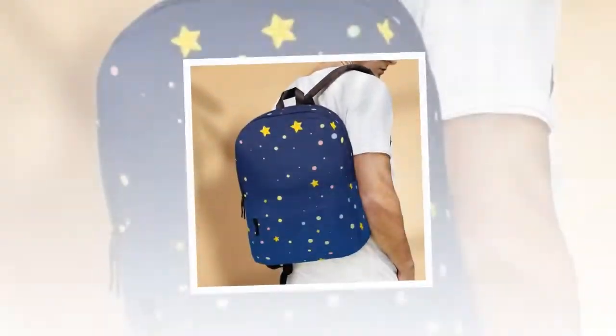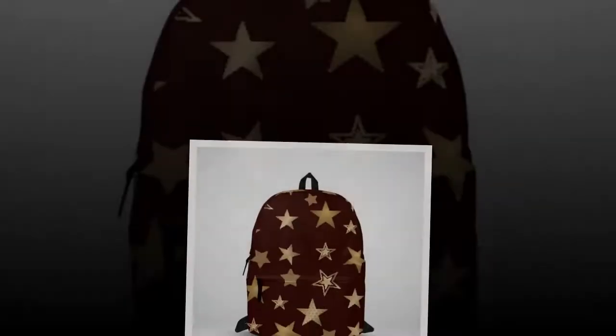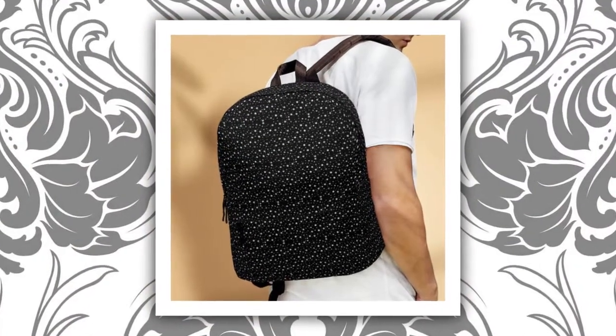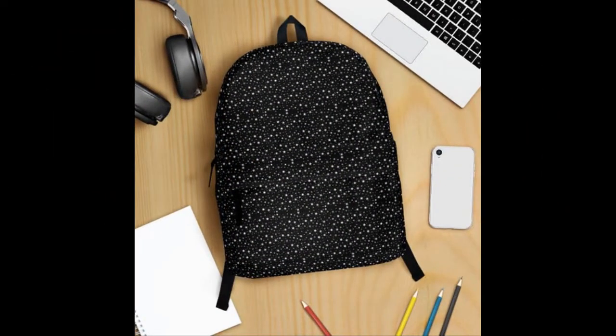Introducing our Black Color Backpack with Golden Colors Star design — the perfect fusion of functionality and fashion. In the realm of backpacks, where choices often teeter between durability and style, this backpack emerges as a harmonious blend of both.